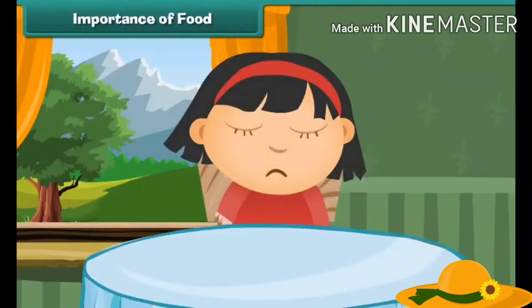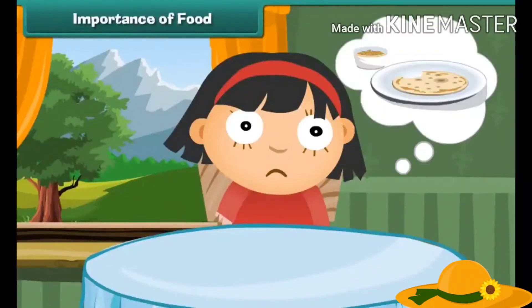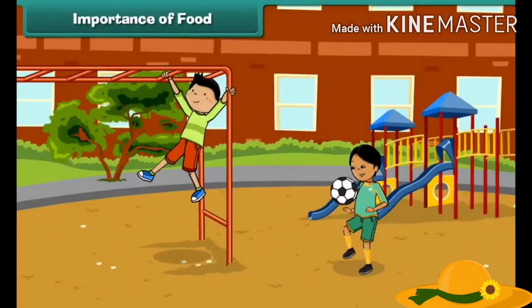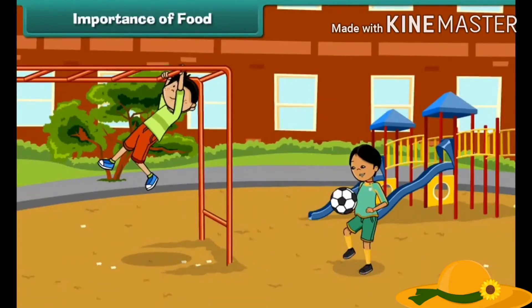Have you ever thought what happens to our body when we feel hungry or thirsty? It means our body needs energy and we can get it from food. We need food to stay alive and grow.